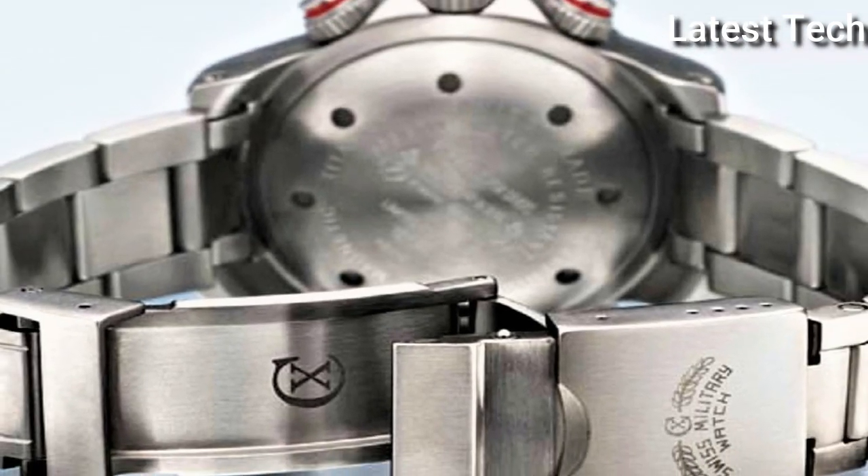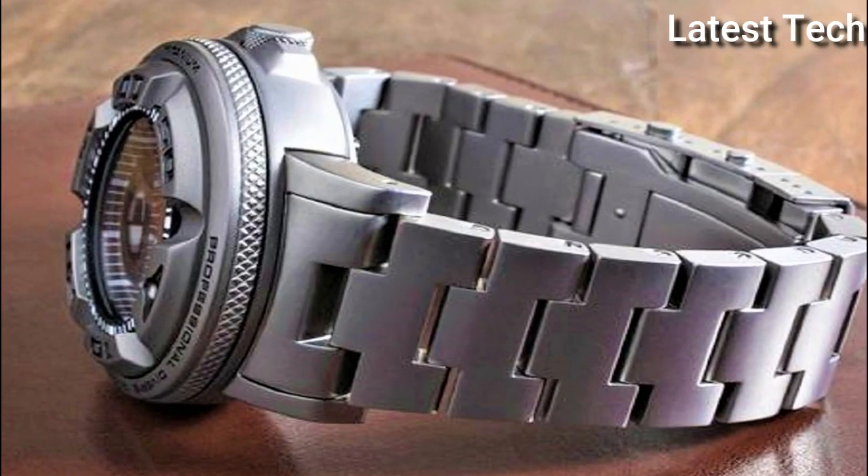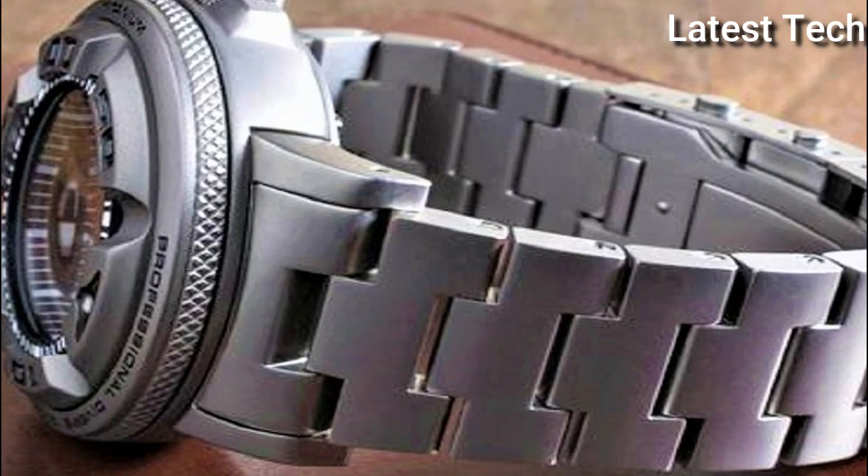Hello everyone! Today I am going to show you the best tactical watches for men of 2022 based on specifications.